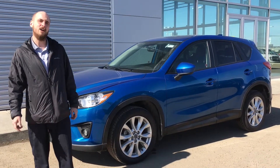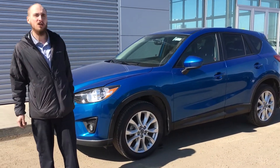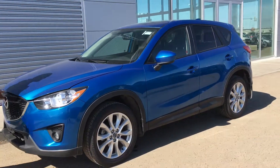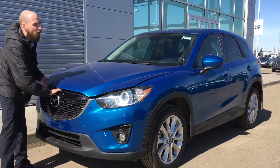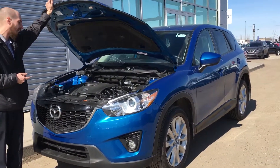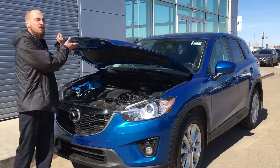Good afternoon Lorena, Ryan here from LA Nissan. I just wanted to show you this beautiful 2014 Mazda CX-5. Underneath the hood you have the fuel-efficient and powerful 2.5-litre SkyActive technology four-cylinder engine.